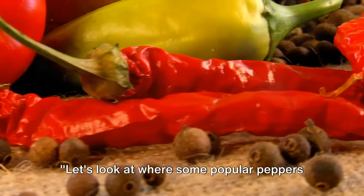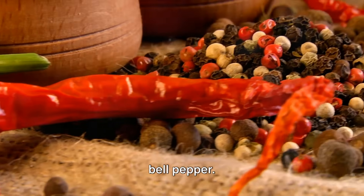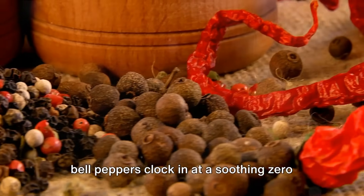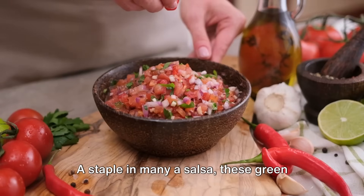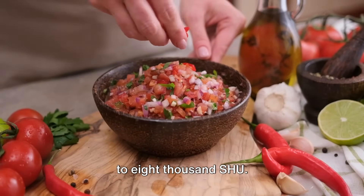Let's look at where some popular peppers fall on the Scoville scale. At the cooler end, we have the humble bell pepper. Known more for its crunch than its kick, bell peppers clock in at a soothing zero Scoville heat units. A step up the scale brings us to the jalapeño — a staple in many a salsa — ranging from 2,500 to 8,000 SHU.